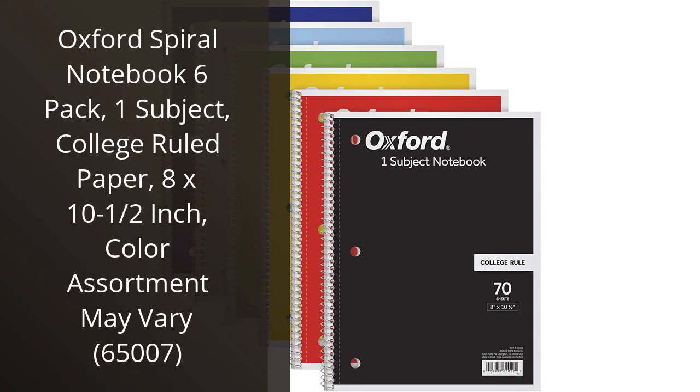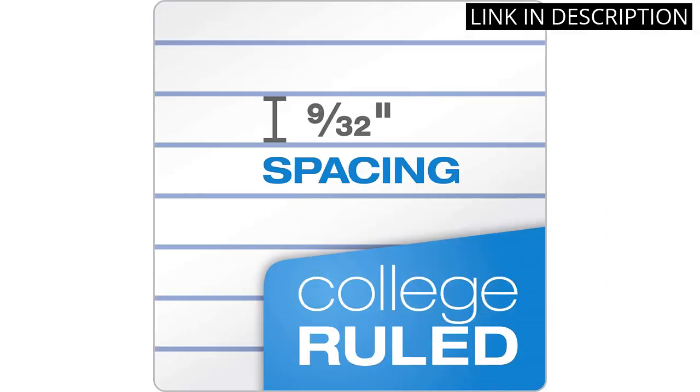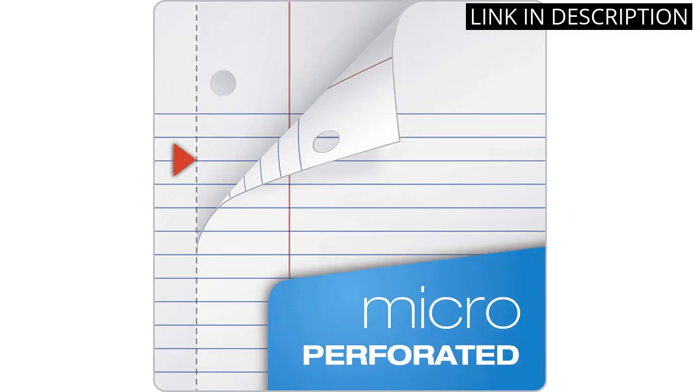I recently purchased the Oxford Spiral Notebook 6-pack and I am very pleased with the product. The 1-subject notebooks have college-ruled paper, which is perfect for taking notes in class. The 8 by 10.5 inch size is ideal for carrying around in a bag or backpack.